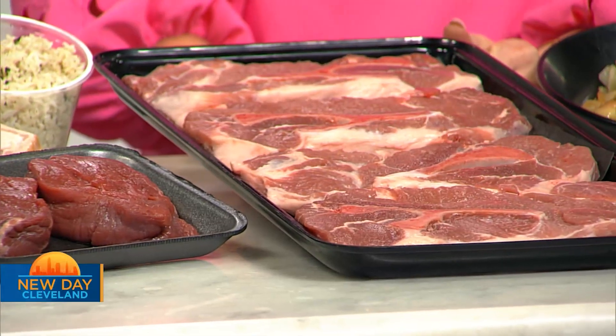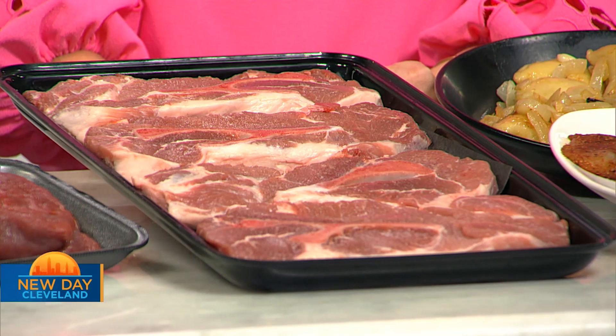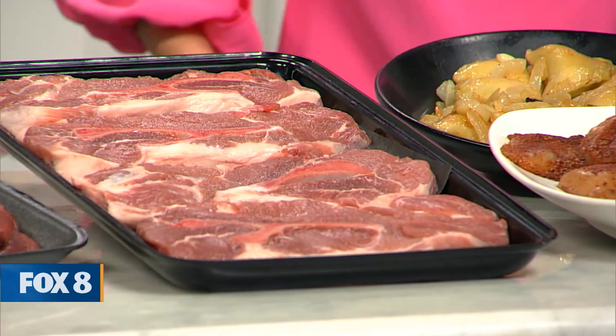These are huge pork steaks. They go great in the oven. You take these steaks, you put them in like a Pyrex glass pan, 25 minutes or so, season them up real good, and they'll turn super tender. You don't even have to cover them. They're awesome steaks. You make cooking easy, it sounds like. Absolutely.